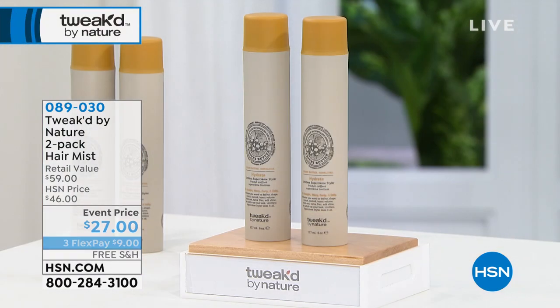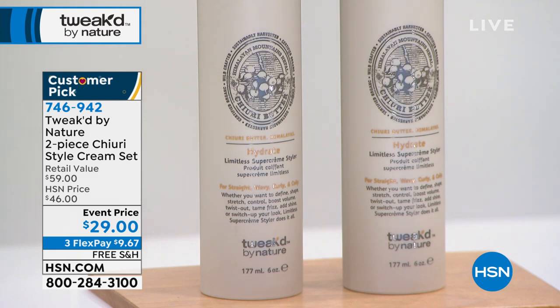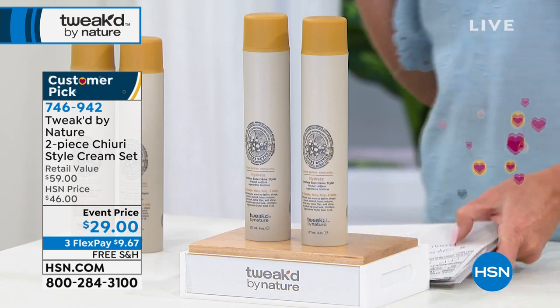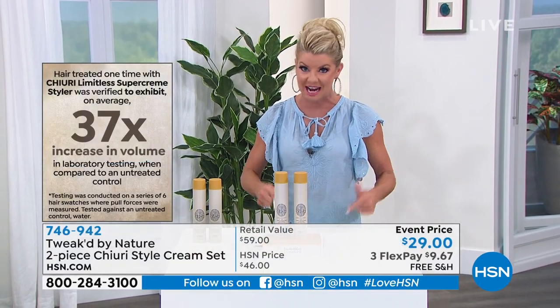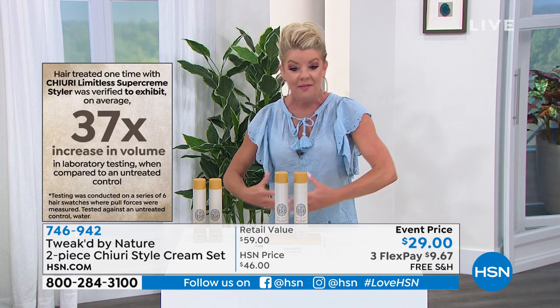This next special is something we've never done before in terms of event pricing — it's about a year's supply. This was formulated by Dennis for Dennis. We don't do this maybe once a year. You're going to receive two six-ounce cheery style creams. This is styling for everything — coarse hair, fine hair, thin hair, curly hair, straight hair. You'll see amazing before and afters. Dennis himself said 'Lynn, we cannot keep this product in stock.'